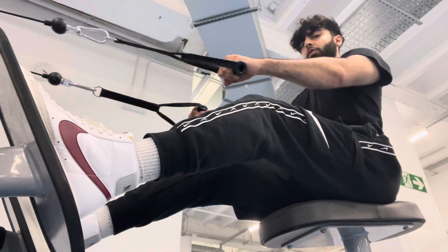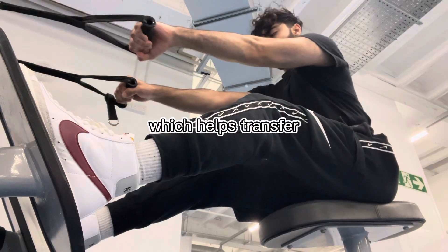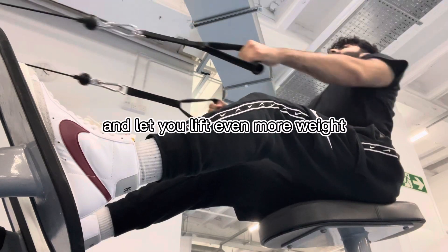Enter lifting belts. By wearing a belt, you increase the pressure within your abdominal cavity, which helps transfer some of the load from your lower back to your abs. This extra stability can reduce the risk of injury and let you lift even more weight.